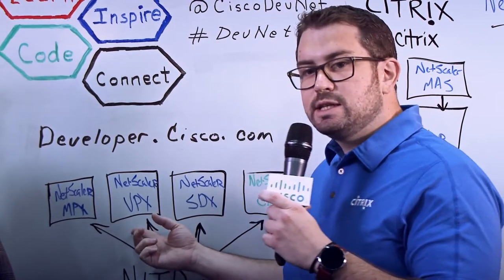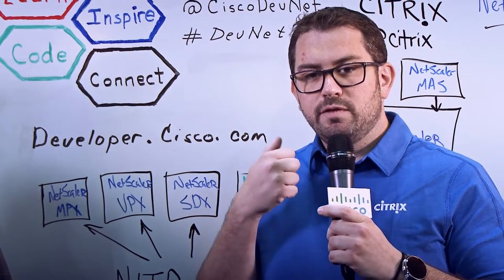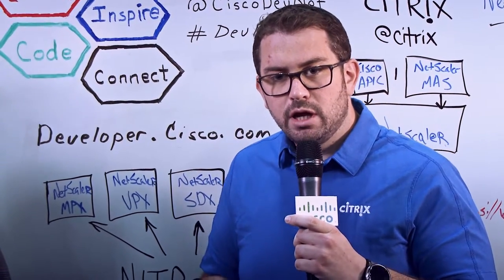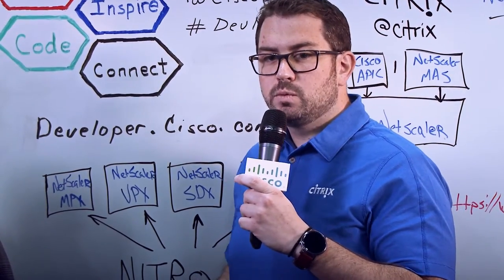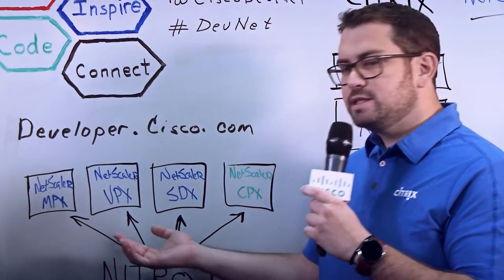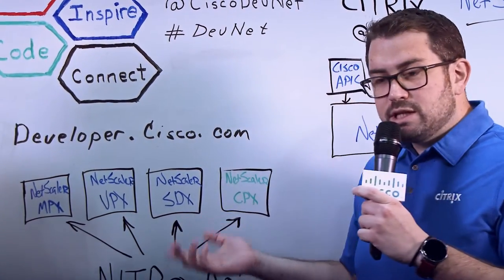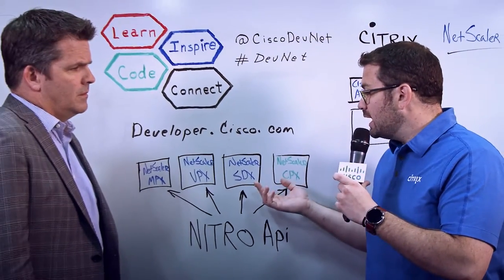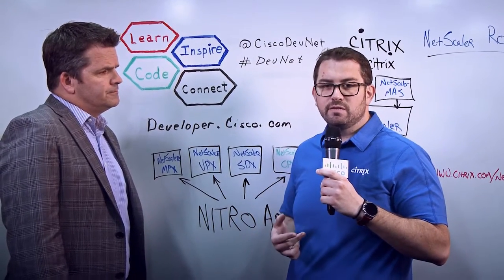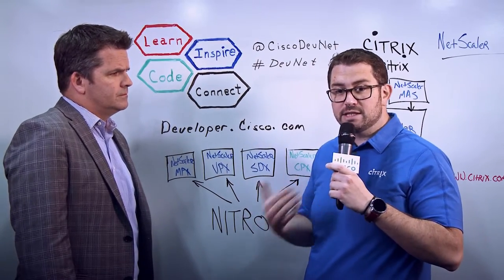That's called the Netscaler VPX. Netscaler VPX is an appliance that runs on any hypervisor. It works on VMware ESXi, Hyper-V, Citrix XenServer, and it'll also work in an OpenStack environment as well. From that, we transitioned and took what we learned from the VPX and applied it to the hardware we already had. Being Citrix, we have XenServer, and we took that and put it onto an appliance and called it the Netscaler SDX. This is our multi-tenant environment, so we're able to run multiple virtual Netscalers on a hardware appliance to get the best of both worlds.